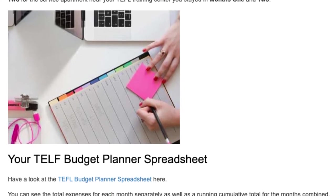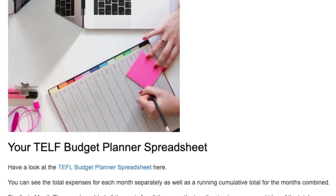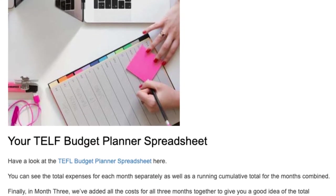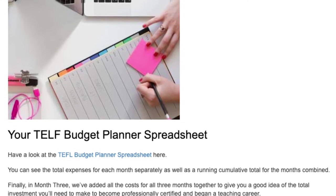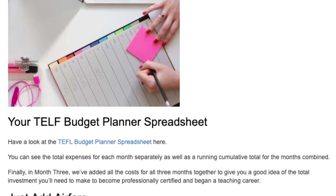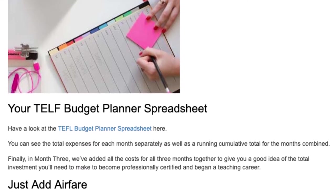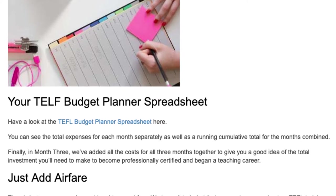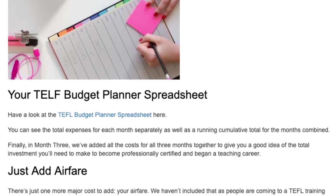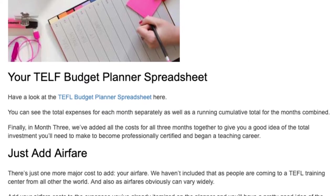Have a look at the TEFL Budget Planner Spreadsheet here. You can see the total expenses for each month separately, as well as a running cumulative total for the months combined. Finally, in month three, we've added all the costs for all three months together to give you a good idea of the total investment you'll need to make to become professionally certified and begin a teaching career.